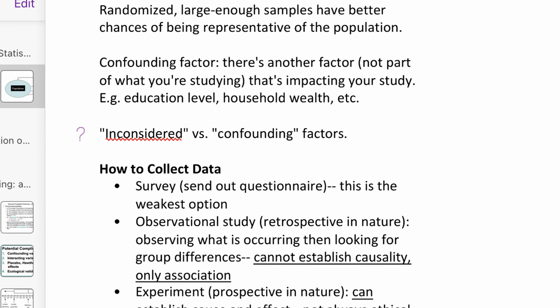I also often used the question tag when something came up that I didn't understand, and I knew that I had to either do more research on my own or follow up with a professor during their next office hours to get some clarification.